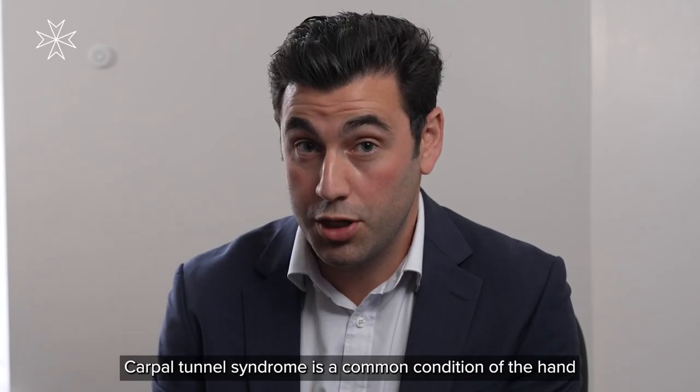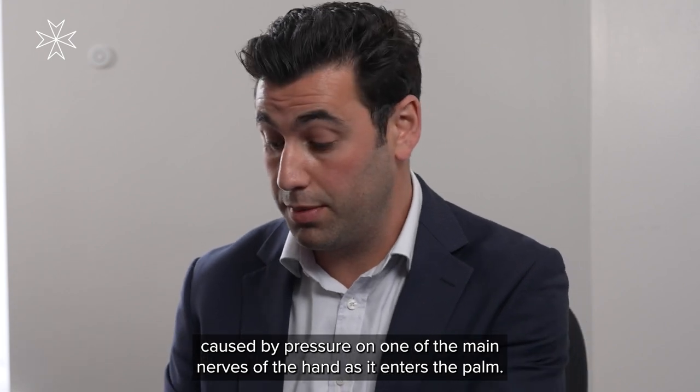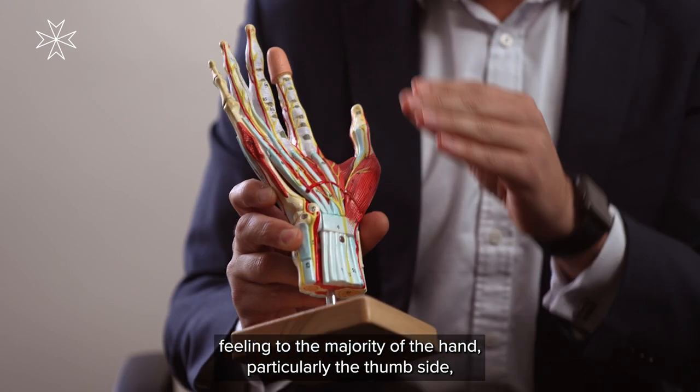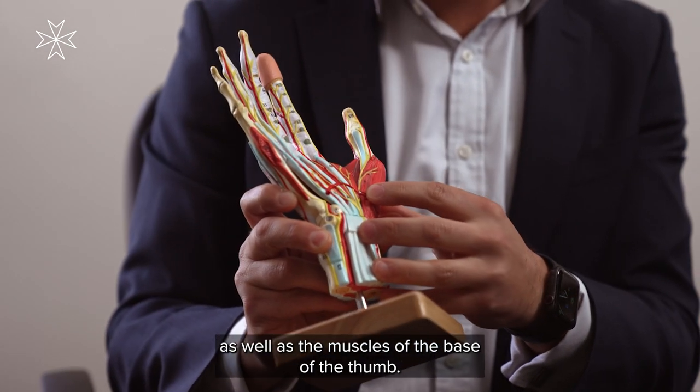Carpal tunnel syndrome is a common condition of the hand caused by pressure on one of the main nerves of the hand as it enters the palm. This nerve, which is called the median nerve, is responsible for providing feeling to the majority of the hand, particularly the thumb side, as well as the muscles of the base of the thumb.